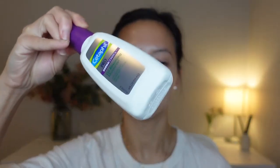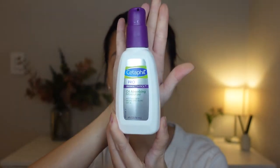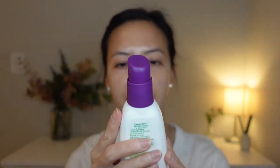This is how the bottle looks like. It's four fluid ounces, 118 ml, and I like that it has a pump.